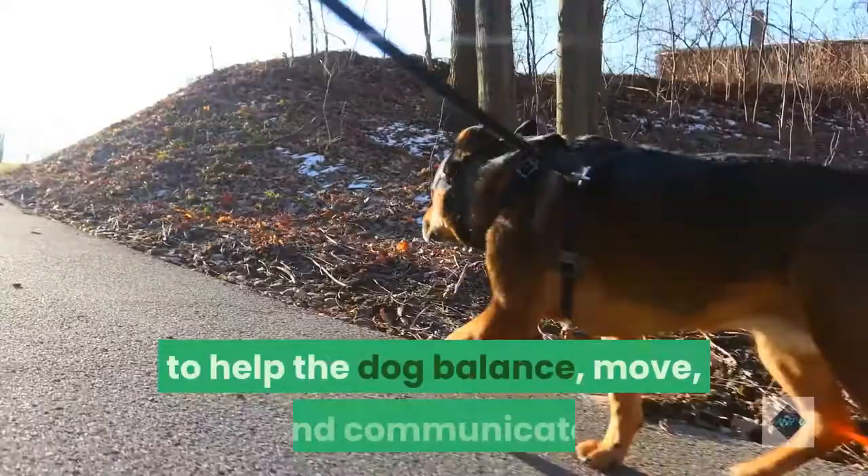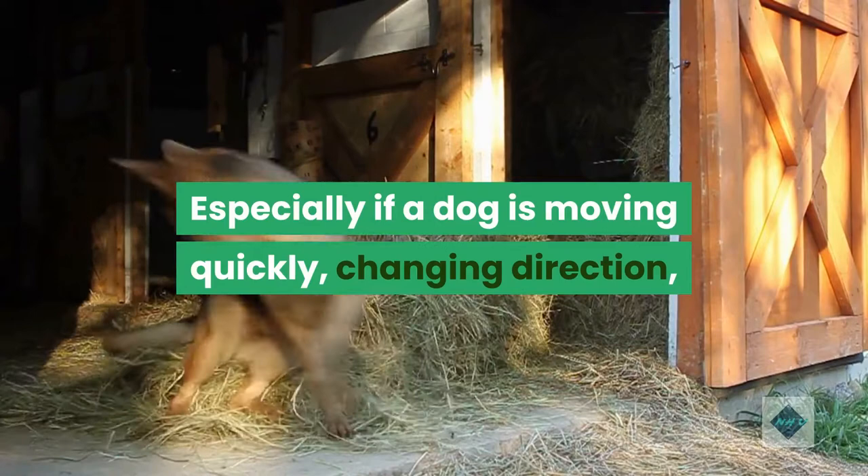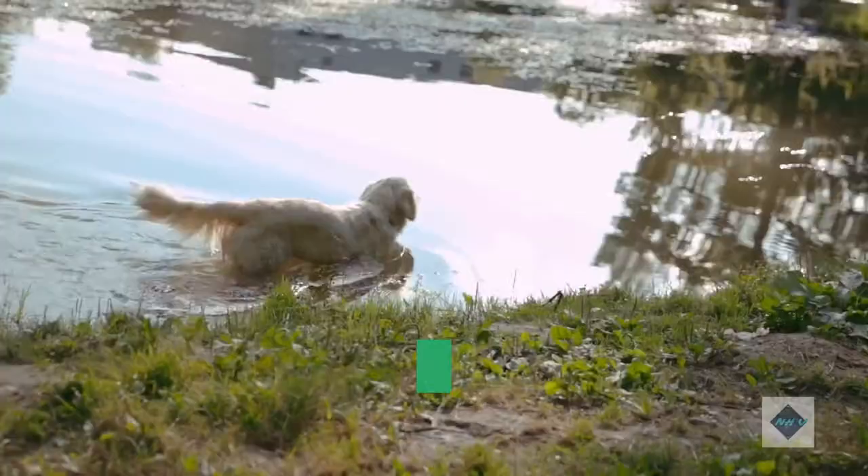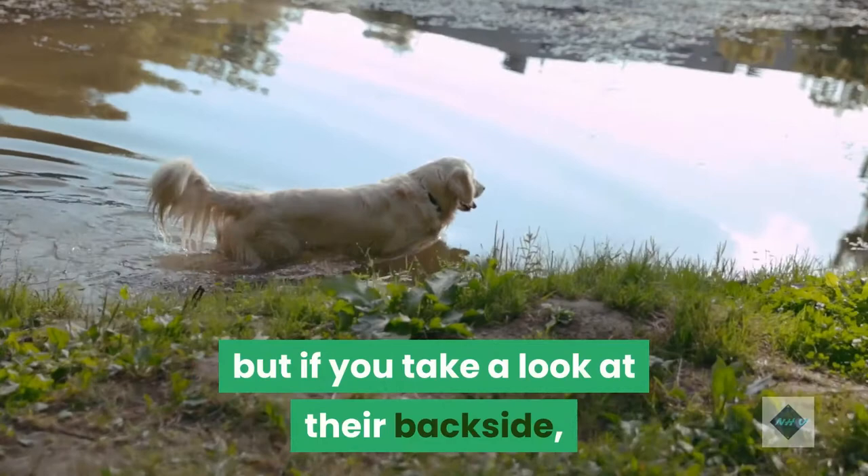Especially if a dog is moving quickly, changing direction, or climbing, the tail can help steer and guide the dog as a counterbalance, ultimately preventing them from falling, tripping, or overcompensating in the opposite direction. When swimming, a dog mostly uses their paws to paddle, but their tail might be hard at work too, acting as a rudder to help them move and turn.